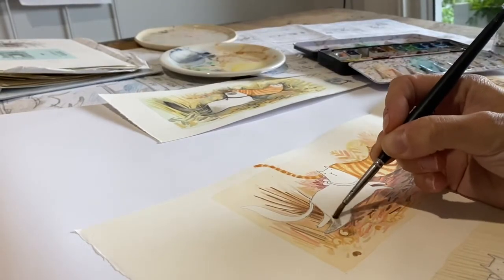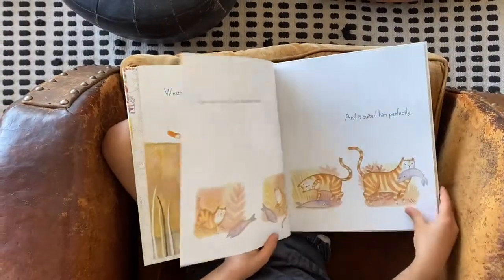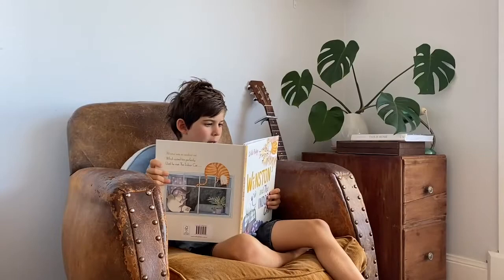Oh, and she loves coloured pencils — I forgot! So please keep an eye out for Winston and the Indoor Cat.